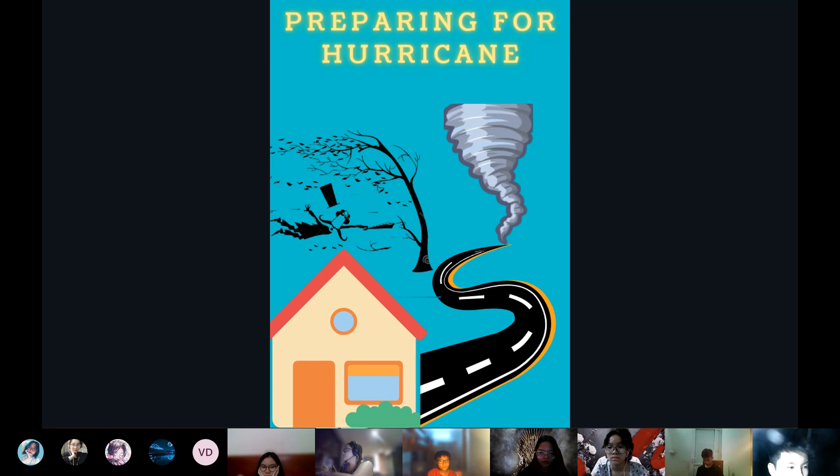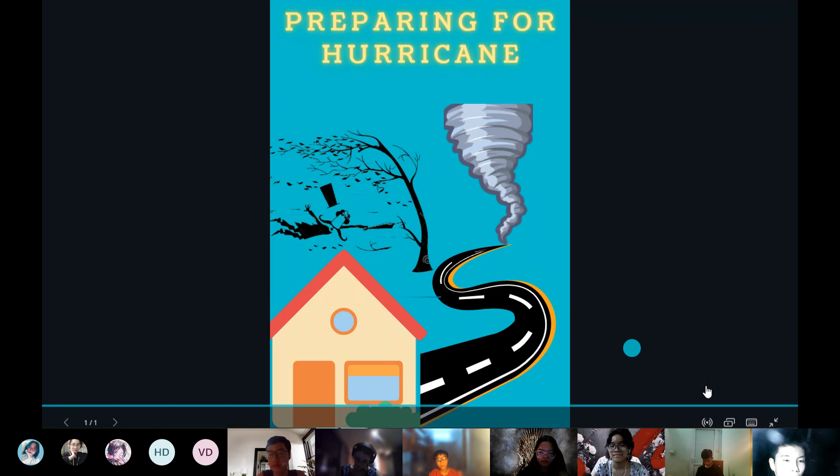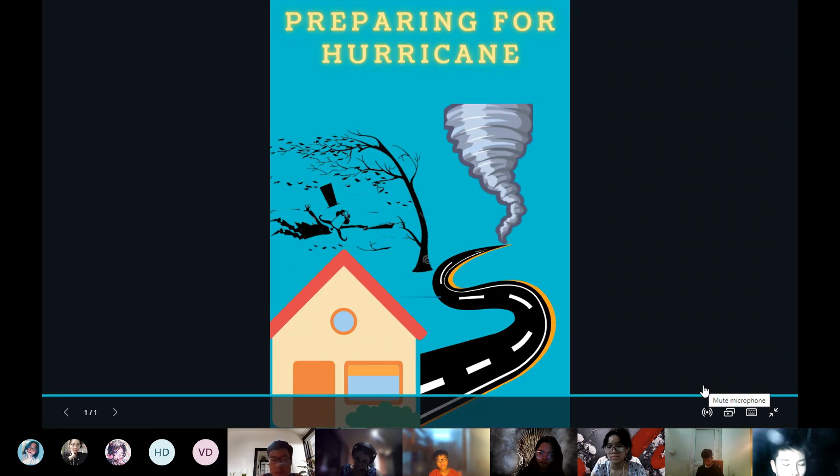Through my presentation I have shown you the danger of hurricanes, but if you prepare carefully you won't lose your life. This is the end of my presentation. Does anybody have questions?